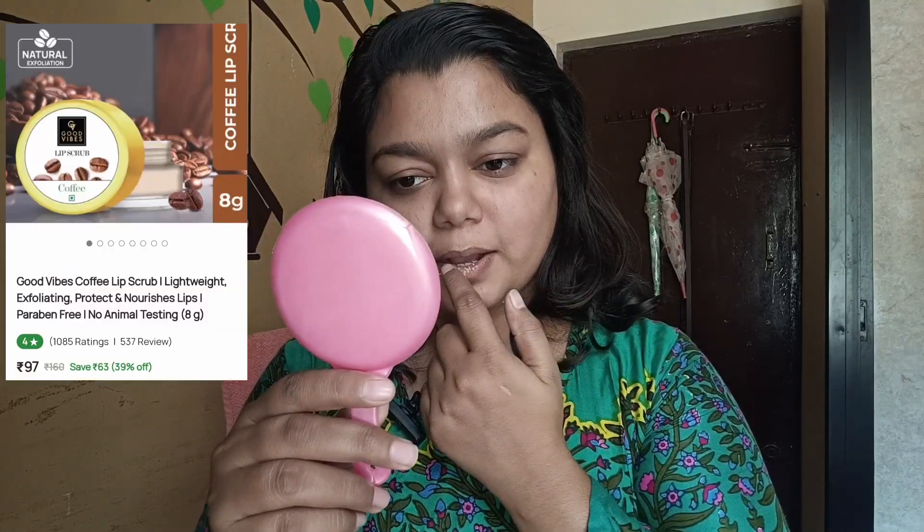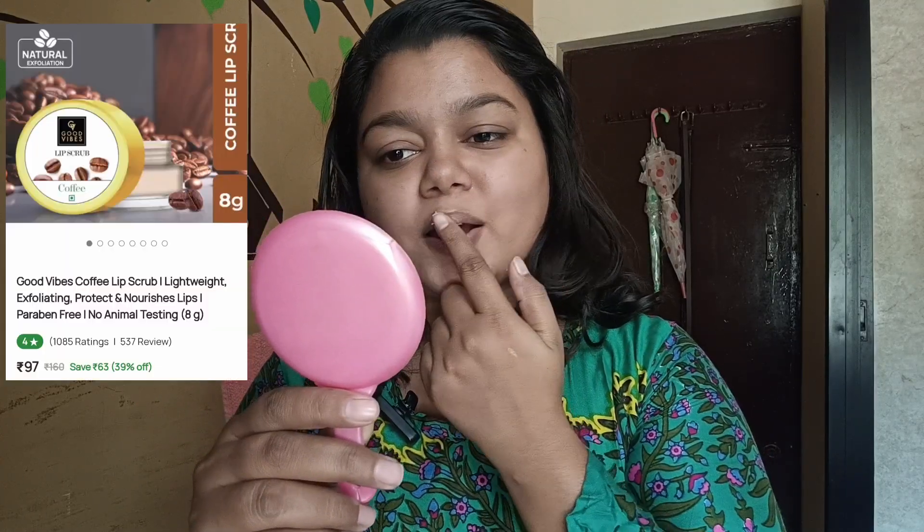First, I am going to start with lips. I am going to use a lip scrub — this is a Good Vibe coffee variant lip scrub. When your lips are soft, I am going to apply pressure on my lips and make a circular motion.